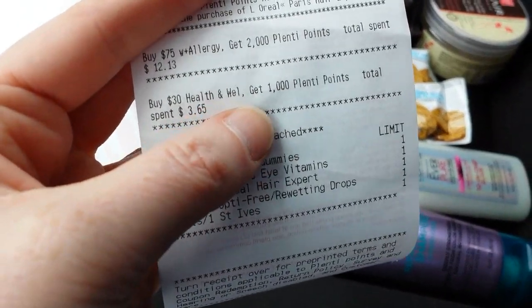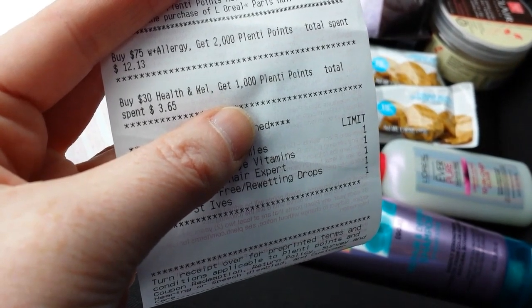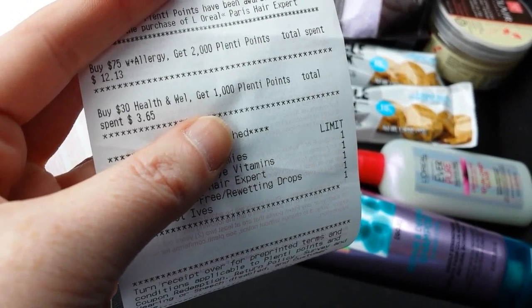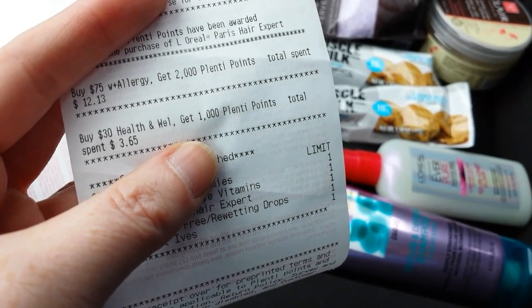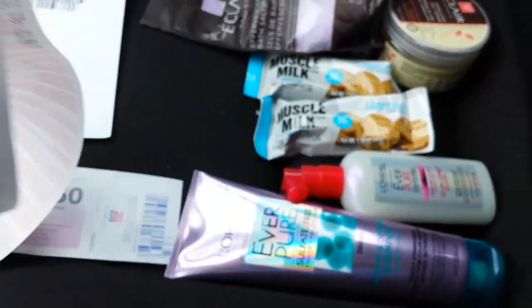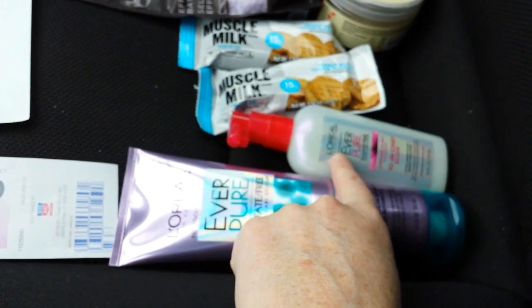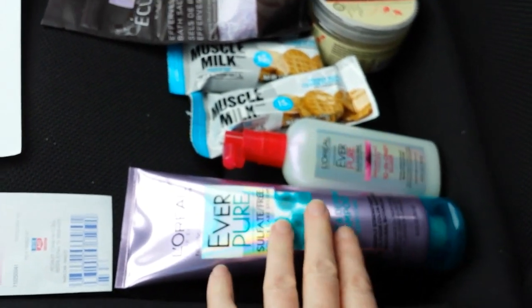Those muscle milks are also part of a larger health and wellness deal — the same one where I bought Sundown and Ensure on Wednesday. I had a little bit of tracking carrying over from that deal.